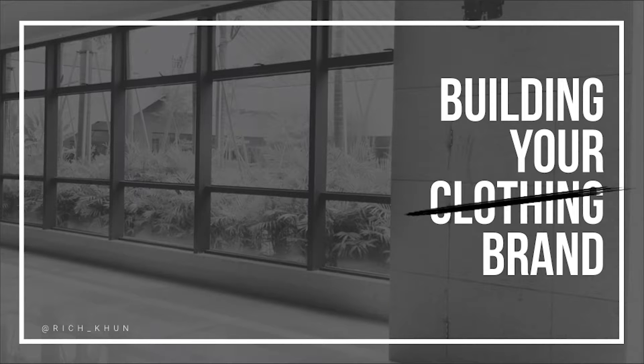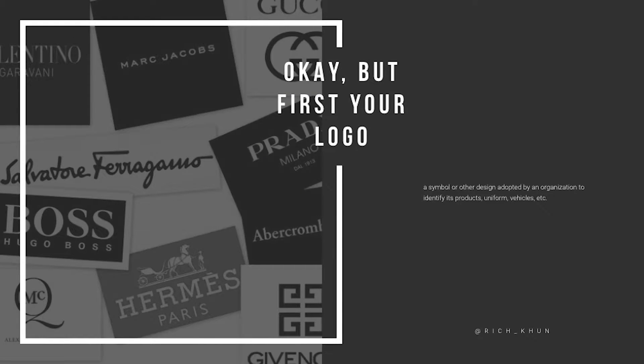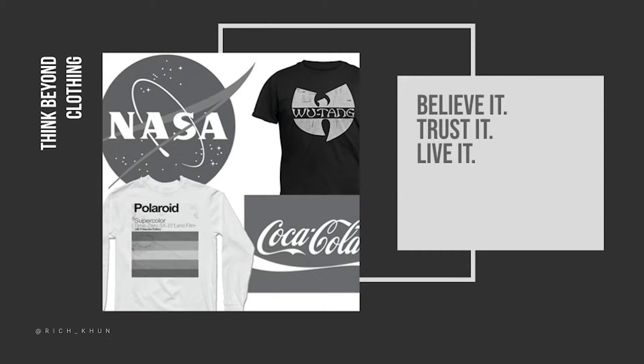This is about building your clothing brand. I put an X on 'clothing' because you really have to think about just the brand in general. The first thing, obviously, is your logo. A lot of people say keep it simple — think about Nike, Louis Vuitton, Marc Jacobs, think about all these top brands. But this is where this is going to be different from the typical videos you see about building a clothing brand.